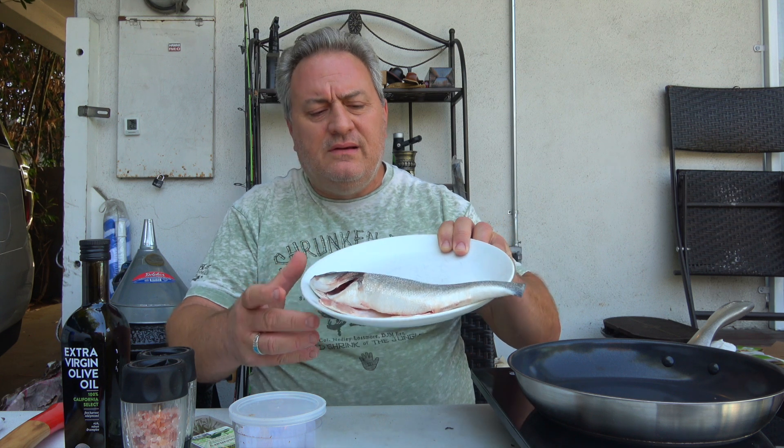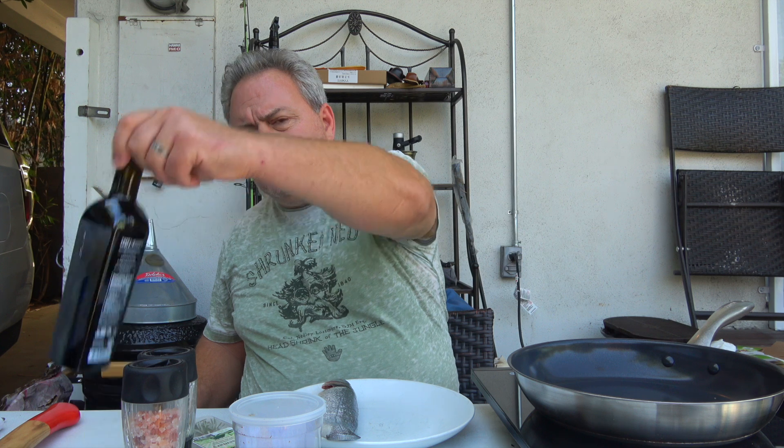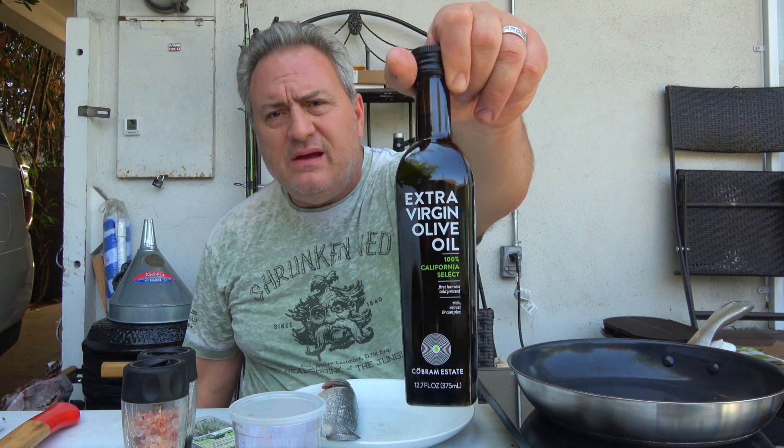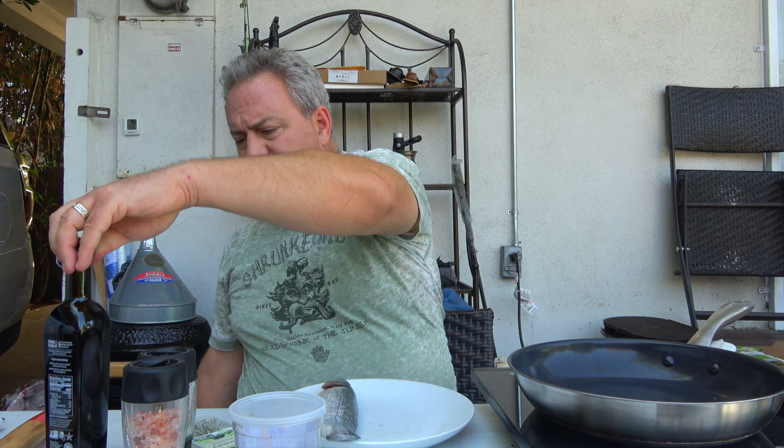That's a fish right there, I'm gonna fry it up with some extra virgin olive oil. I like this brand, I've been getting it for a while — California olive oil, first harvest, very important, and cold-pressed. Good flavor.